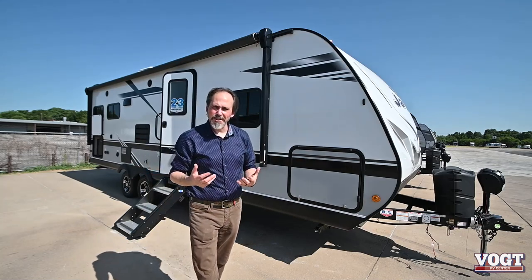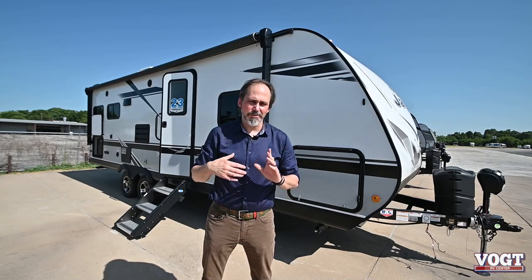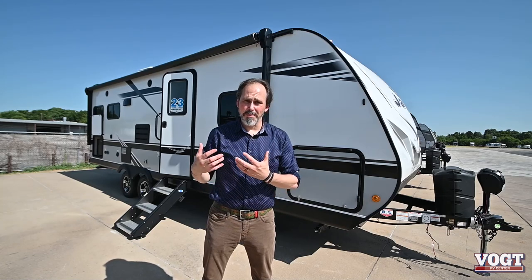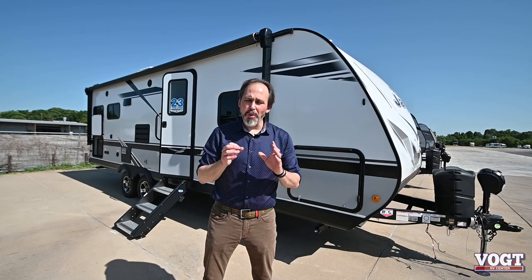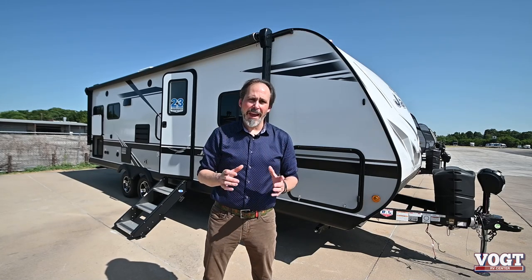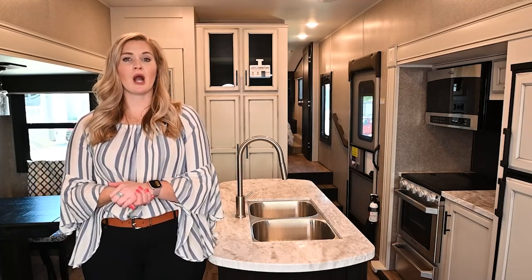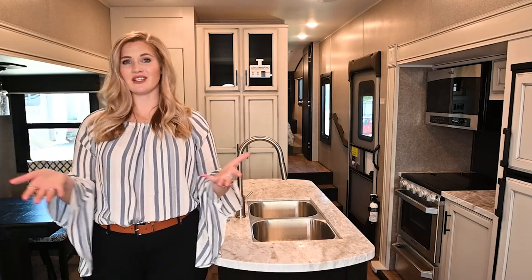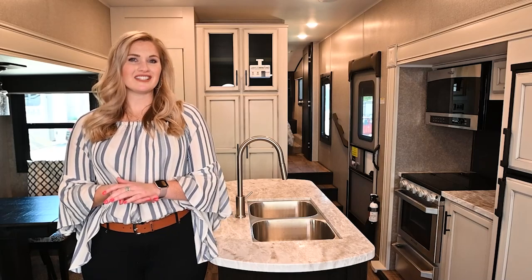That's it for the 2021 Jayco Jay Feather 24RL. It's a nice, small, lightweight trailer — only about 6,000 pounds, so smaller vehicles can tow it. But if this trailer isn't for you, whether you want something bigger, something smaller, a fifth wheel, or a motorhome, Vaude RV has that RV for you. Thanks for watching our video. If you have any questions, be sure to drop a comment below, or if you have any suggestions on content you'd like to see, we'd love to hear about that. Go ahead and give us a like and subscribe to our channel. Thanks again from Vaude RV.